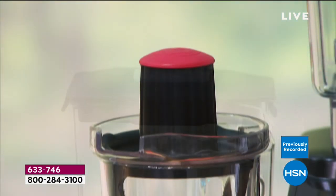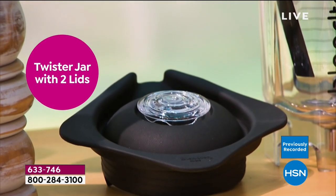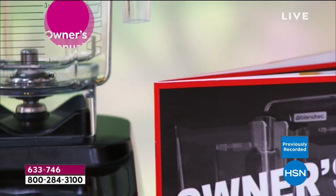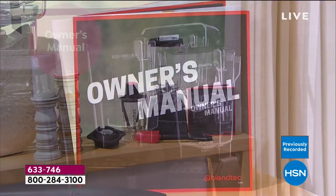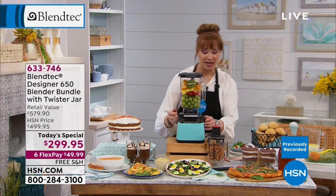The blade design, motor design, and carafe design are all unique and exclusive. Chances are this is the same blender you've seen on YouTube with golf balls — one billion views! To everything from hot chocolate, smoothies, soups, ice cream, and everything in between. That unique direct motor drive means you're not worrying about plastic gears burning out.